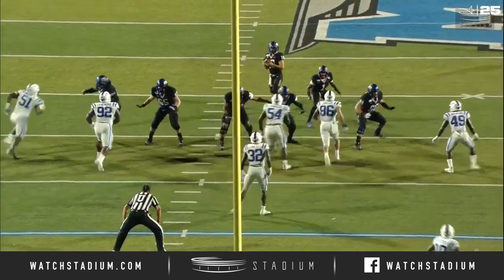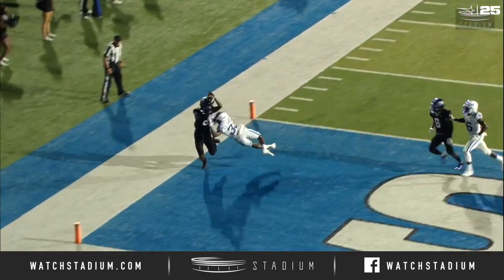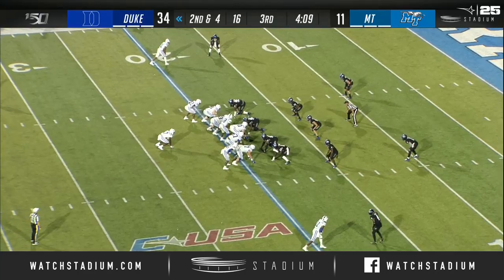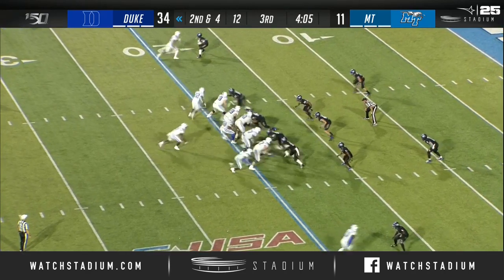That snap is three feet above him to the left. He snags it one-handed, throws a perfect ball to C.J. Wyndham. The fact that you can have it as your change-up and execute it so well is very impressive. It speaks to how smart Quentin Harris is as a quarterback.